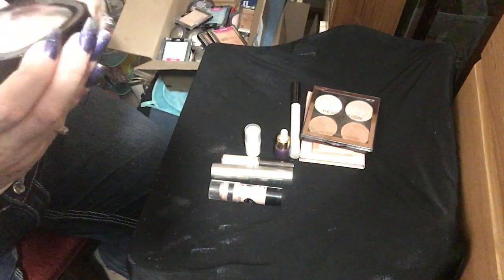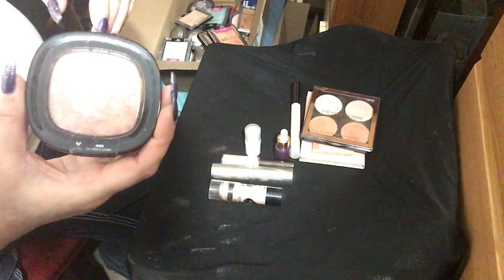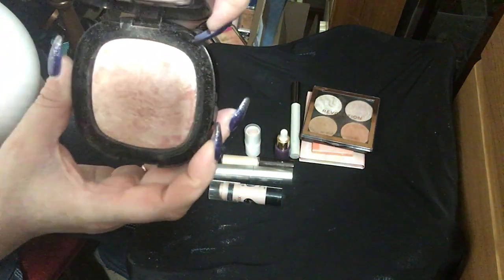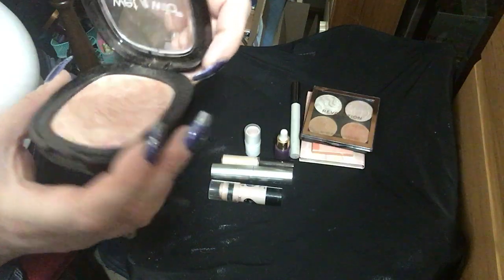Next up I have a Wet and Wild baked highlighter — this is I'll Have a Cosmo. And it looks really beautiful, the whole way around.